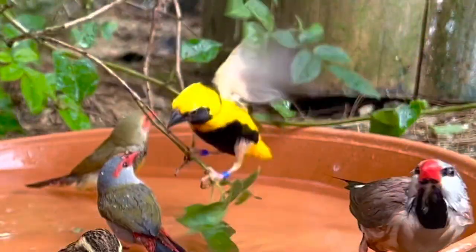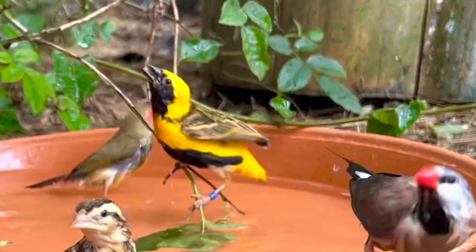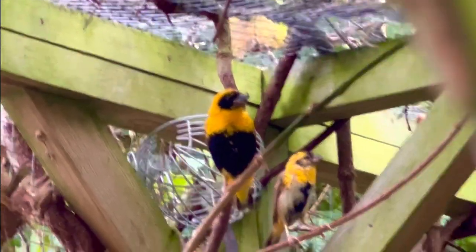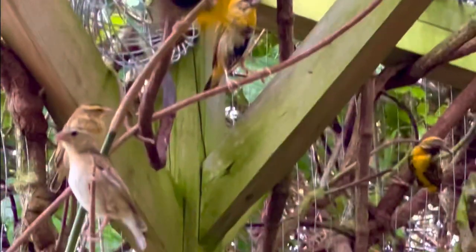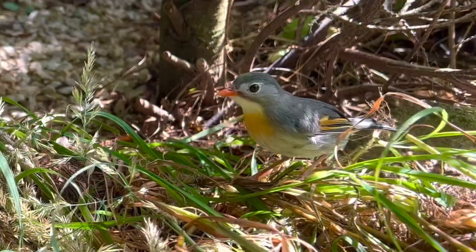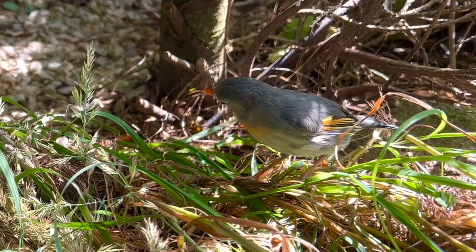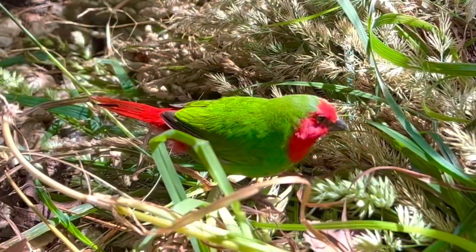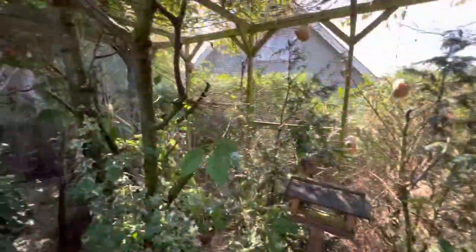Another weaver species I have in the aviary is the Yellow-crowned Bishop. As you can see here, I have a small flock of them and it keeps growing each year — also this year they succeeded in bringing up several new chicks. For whatever reason some of the chicks are thrown out of the nests while small, but perhaps it's due to insufficient providing of insects, frozen or live food. But luckily most chicks survive and they keep rearing new chicks all the time.